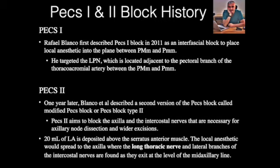The PEX-1 and PEX-2 blocks were invented by Rafael Blanco in 2011 and 2012. The PEX-1 block places the needle between the pec major and the pec minor to get spread around the medial and lateral pectoral nerves — the motor nerves that also have nociceptive afferents and fibers for proprioception. The PEX-2 block is a technique where medication goes between the pec minor and the serratus anterior, and 20 mLs will take away pain from the anterior and posterior divisions of the intercostal nerves.